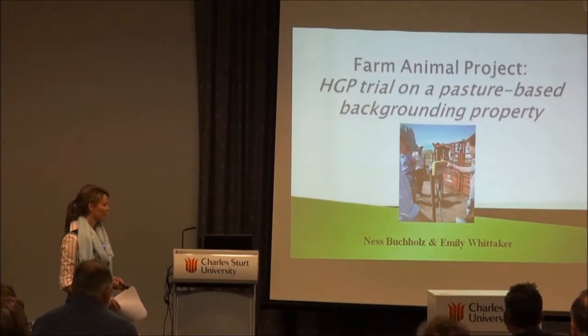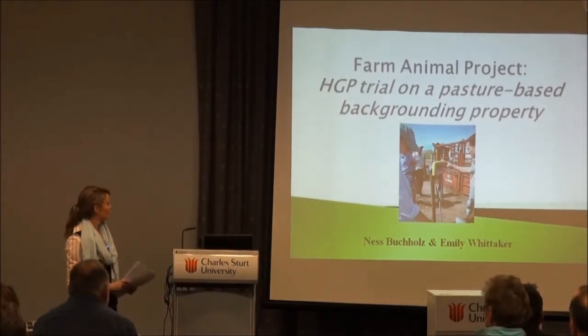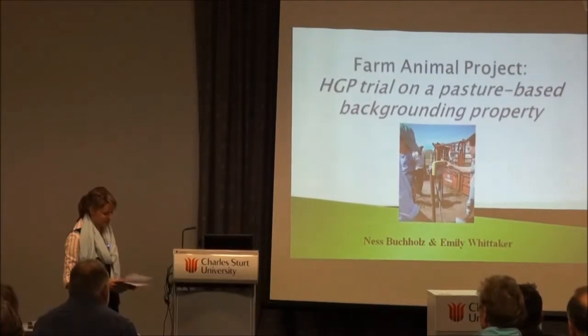Hi, I'm Emily. My co-writer for this was Ness. She can't be here today, unfortunately — she couldn't get the time off work, unlike my bosses, who are nice.